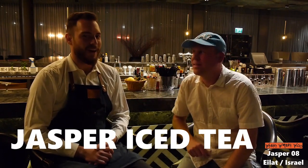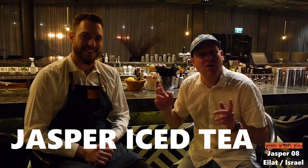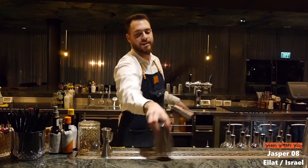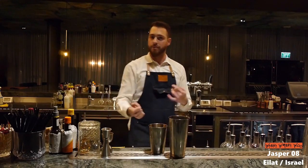Now I'm here in the cocktail bar, it's called Zero Eight in Eilat. This is the bartender Heiress, and he shows me his famous cocktail. So now let's start — we're going to make the Jaster iced tea. It's basically a very refreshing cocktail on crushed ice with gin and a little bit of cucumber syrup.